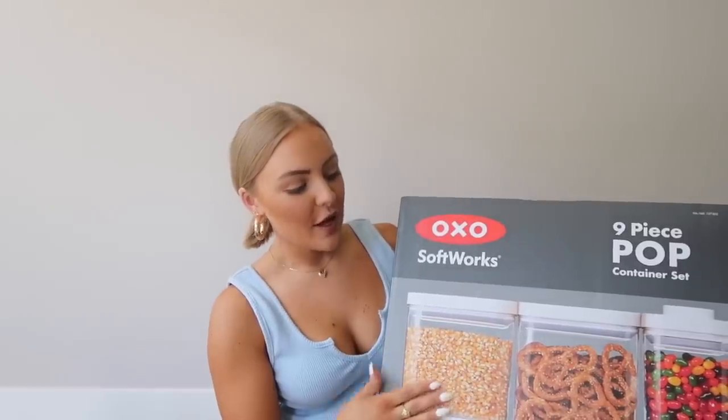Speaking of organization, the next thing I got at Costco is this OXO pop container set. It comes with nine pieces and it was really decently priced — I think it was $47.99 or something like that. Target, Crate and Barrel, and a couple other places sell them individually, but it's a lot cheaper to just get the whole set. I'm really looking forward to going to the grocery store and putting everything in containers so it can look really nice and organized in my pantry.